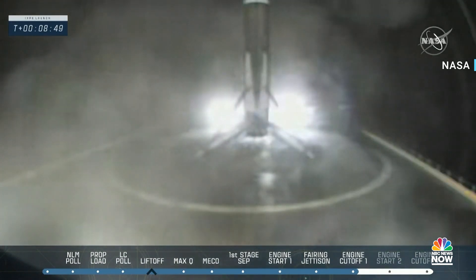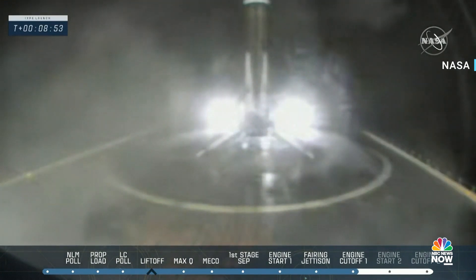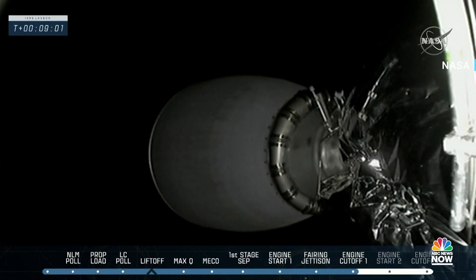That's exciting to be able to bring that booster back for a fifth time. We'll look forward to seeing where booster 1061 shows up for its next mission.